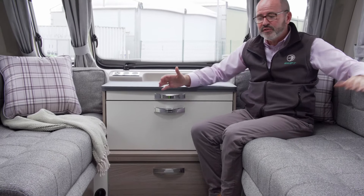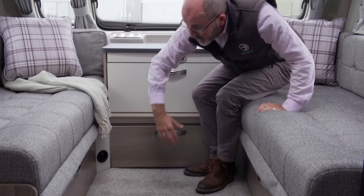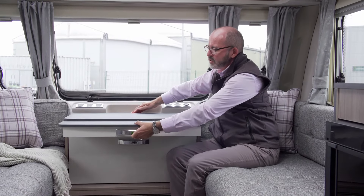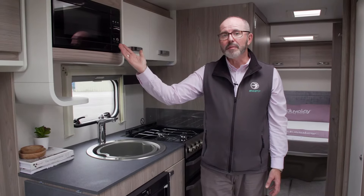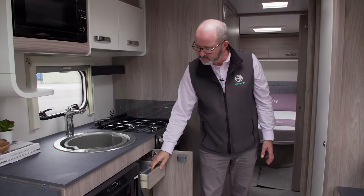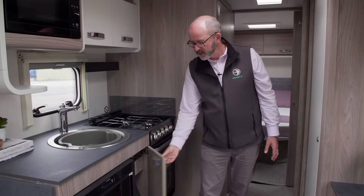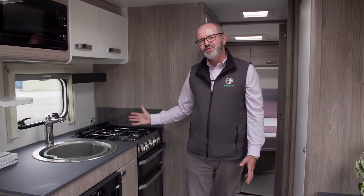Practical features include the full access door into the storage under the front seating. A key feature on this particular layout is the chest of drawers, with its extendable worktop, which is an alternative to the free standing table that comes standard on all Sprites. The kitchen is really well equipped, from the flatbed microwave down to the 98 litre Dometic fridge. There's also plenty of storage space including drawers, cupboards, and a separate oven and grill with a three burner gas hob.